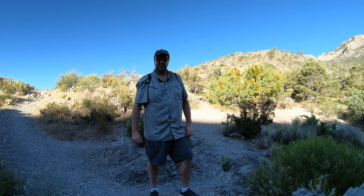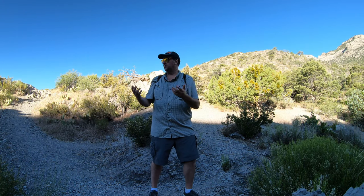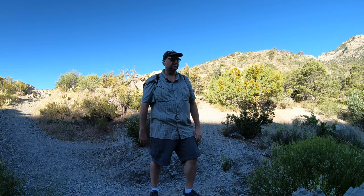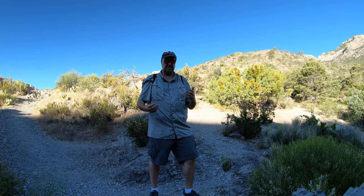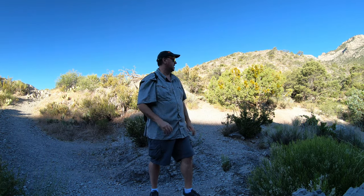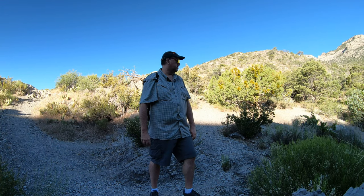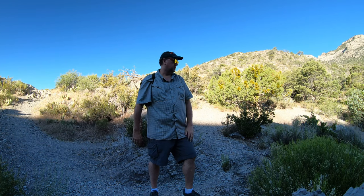We've made it up here to La Madre Springs and it's actually really neat. They're doing some restoration work here, probably because of all the traffic and erosion. Back in the 60s they actually built some kind of dam, perhaps connected to that foundation back there and to the mining operation — so they had water, which makes sense. You might see in some of my footage where they're actually trying to regrow some vegetation to stop the erosion.